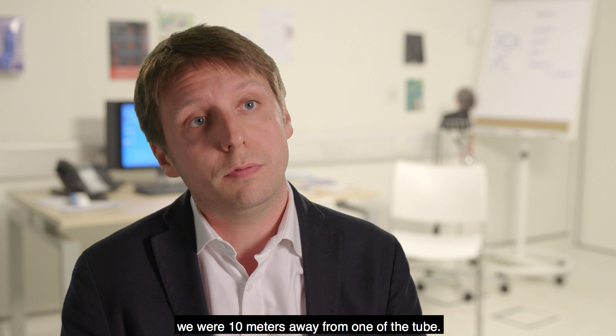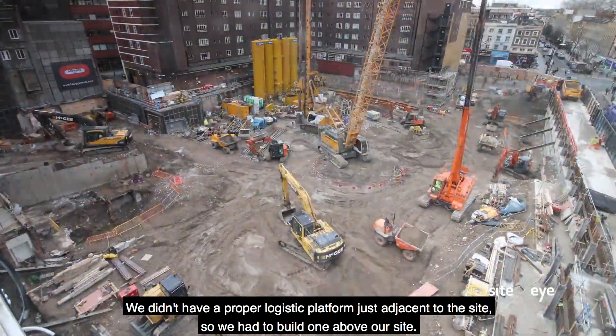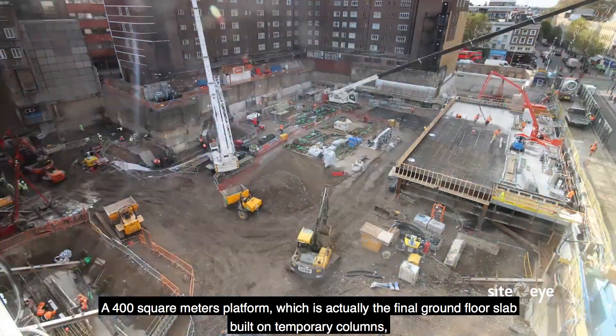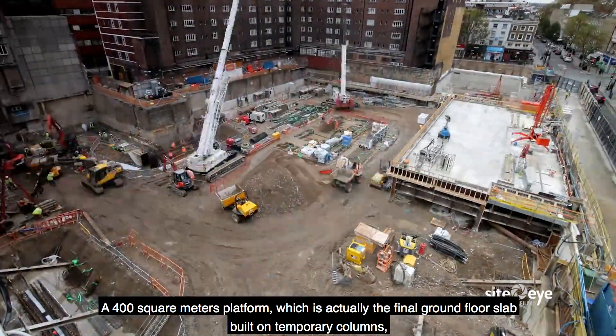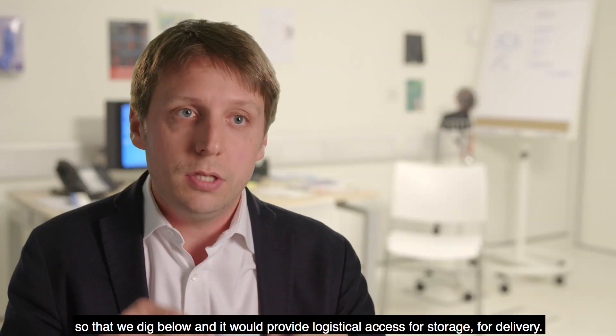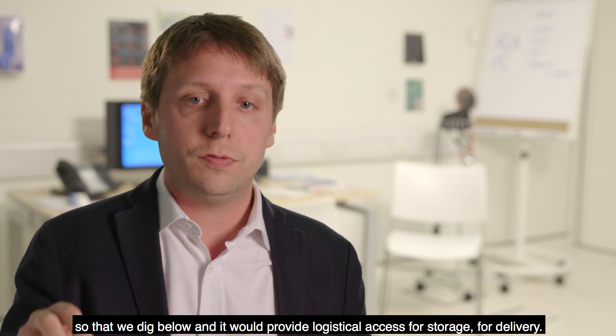We were 10 meters away from one of the tube lines — near the Northern Line tube. We didn't have a proper logistics platform just adjacent to the site, so we had to build one above our site: a 400 square meter platform, which is actually the final ground floor slab built on temporary columns, so that we could dig below and it would provide logistical access for storage and delivery.